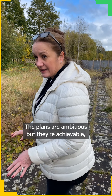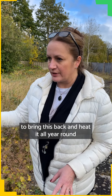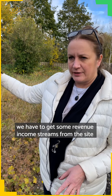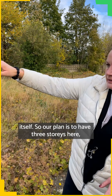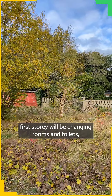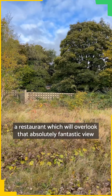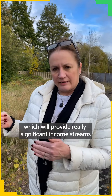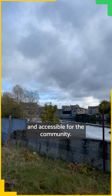The plans are ambitious, but they're achievable and realistic as well. In order to bring this back and heat it all year round at reasonable rates for the community, we need revenue income streams from the site itself. Our plan is to have three stories here: the first story will be changing rooms and toilets, the second story a gym, and on the third story a restaurant, which will overlook that absolutely fantastic view over the River Wharf. The restaurant and the gym will provide really significant income streams to make the swimming pool affordable and accessible for the community.